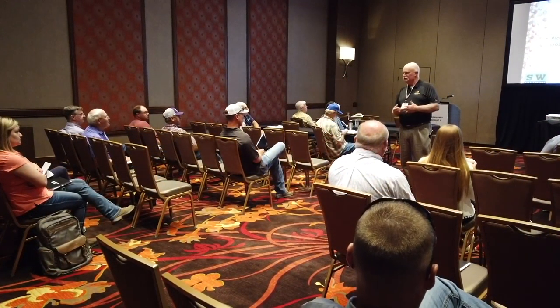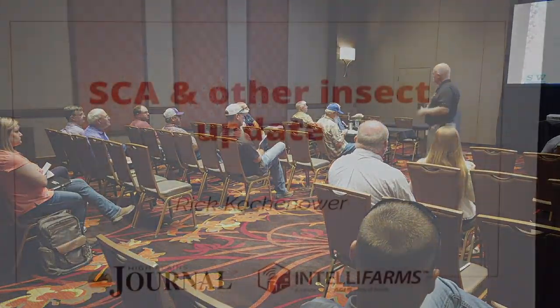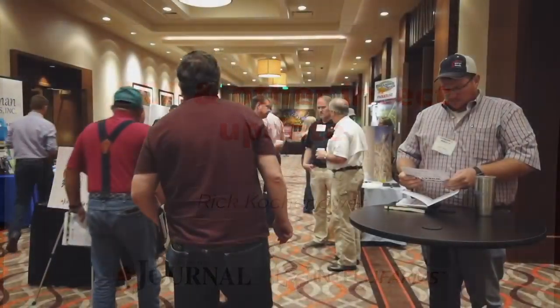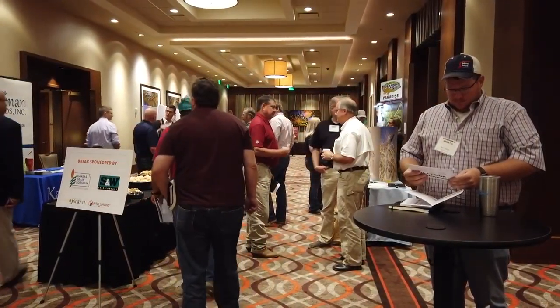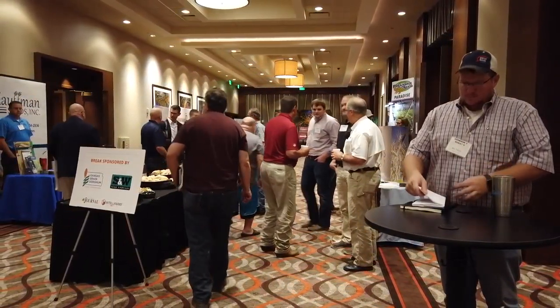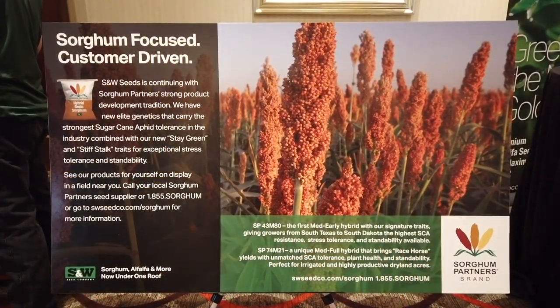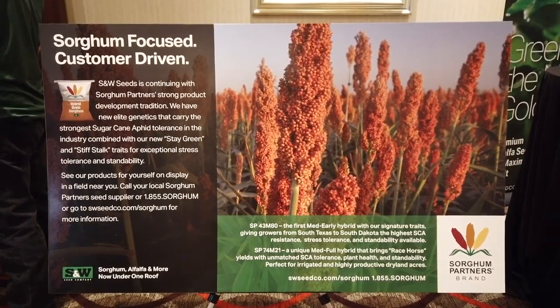It allows you to harvest what you actually grow. Most guys that grow sorghum also grow wheat and grow them in some type of rotation. There are benefits there, and S&W wants to be part of Sorghum U. It allows us to get with a group of producers in one spot that we'd probably have a hard time getting to separately.